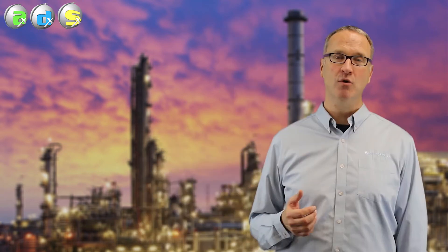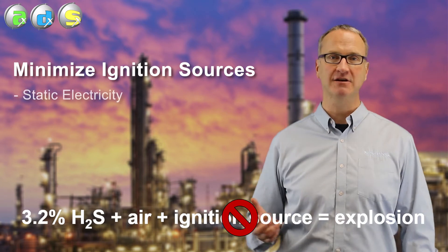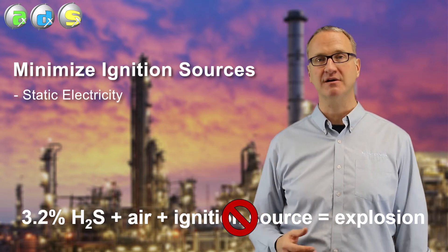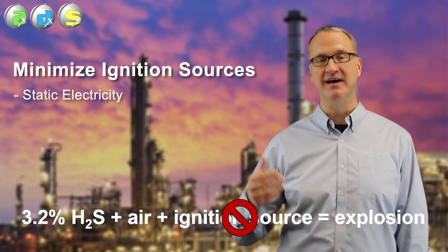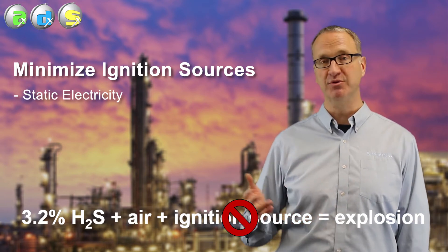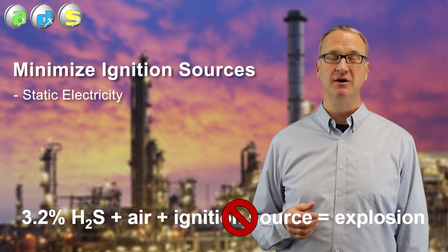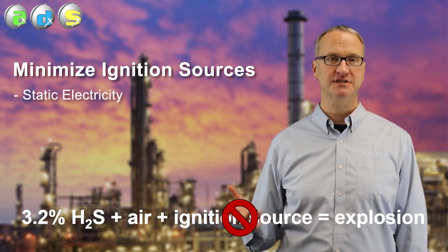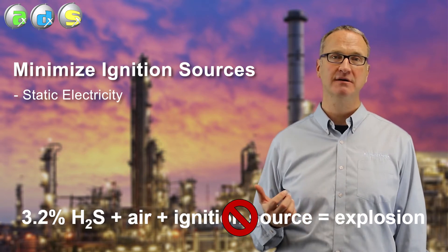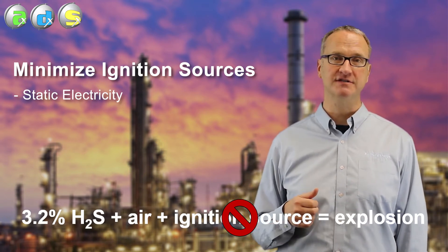But there are a couple of other common ignition sources that are more hard to prevent in sulfur plants. One of them is that pouring liquid sulfur generates static electricity. When it pours into the pit, when it pours into the storage tank, the truck, the rail car, that generates static. If that builds up a spark, that can and has been the ignition source in previous explosions. We can get around that by grounding the entire system, making sure that we can't build up enough static to cause that spark.